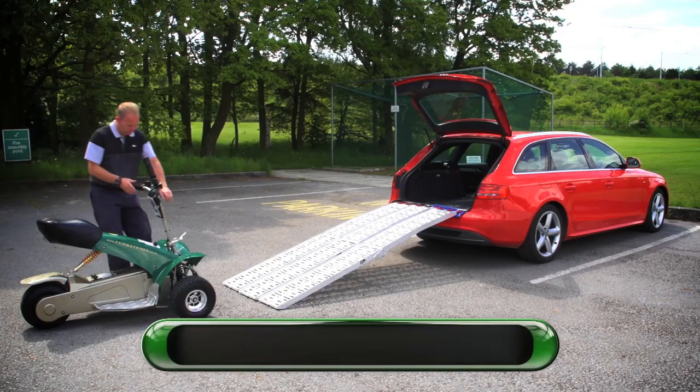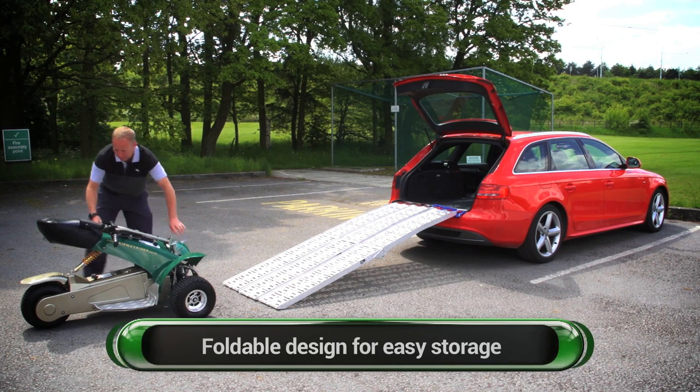Most golfers choose to leave the buggy at the golf club. However, the G3 folds down easily to fit into a hatchback car.